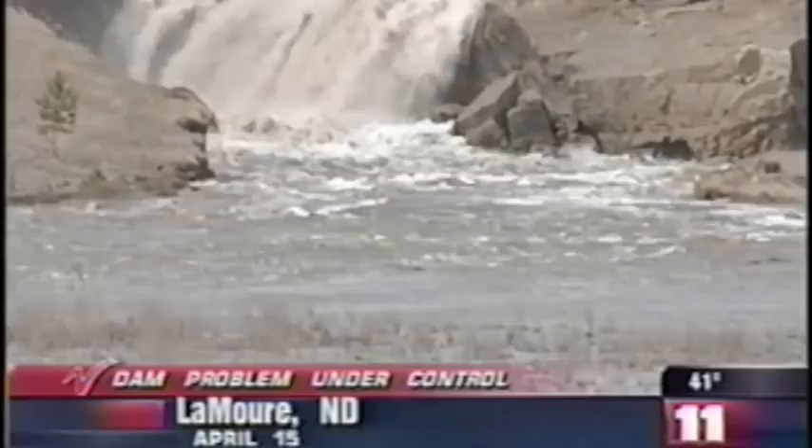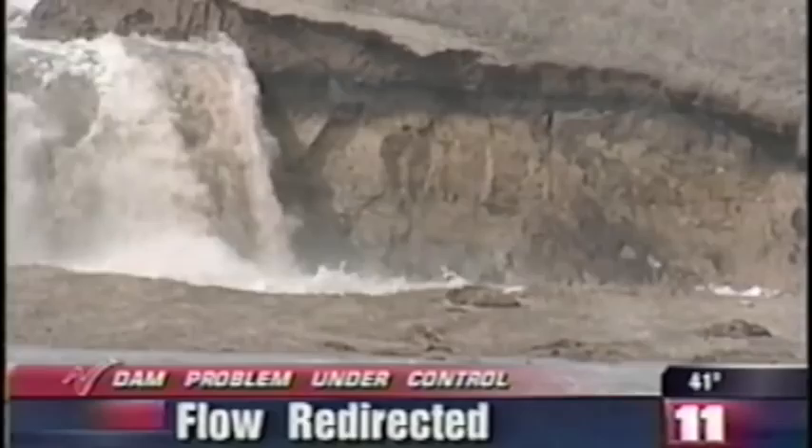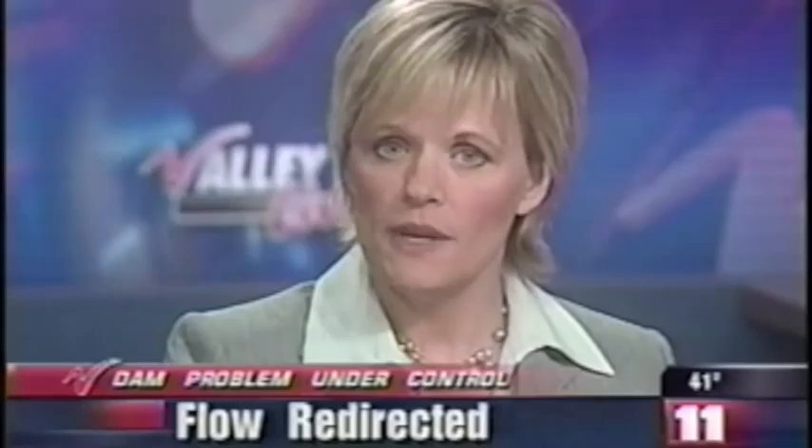The National Guard says it has a problem at a Lemoore County dam under control. The Guard says sandbags, rip-rap, and rock were used to slow down erosion at Lake Lemoore. Nearly 300 one-ton sandbags have been placed at the site. Crews have also built a secondary dike to try to redirect the flow of the water.